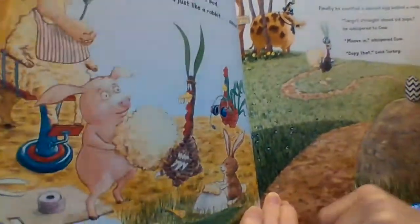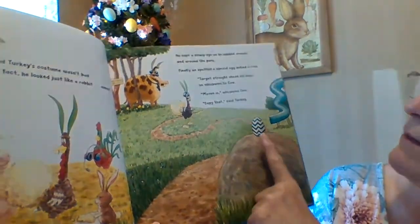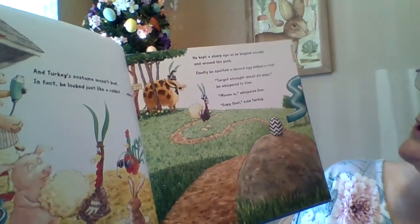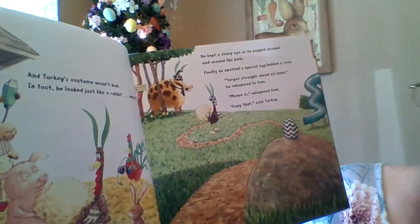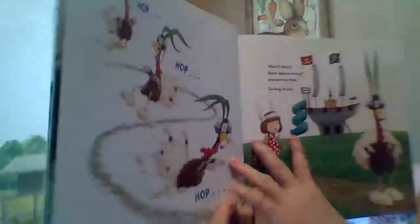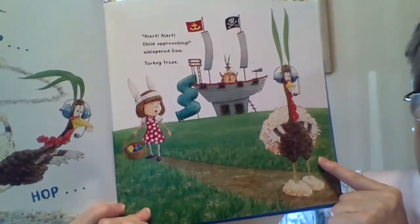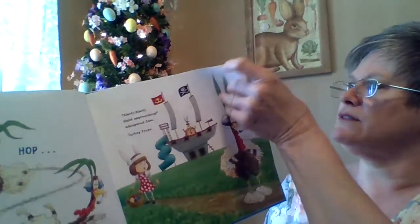Turkey's costume isn't bad. In fact, he looked just like a rabbit. Almost. He kept a sharp eye as he hopped around the park. Finally, he spotted a special egg behind a rock. Look — they have headphones on so they can talk to each other when they're not close. Target straight ahead — six hops, he whispered to Cow. Move in, whispered Cow. Copy that, said Turkey. He's on his mission. Hop, hop, hop. Alert, alert — child approaching, whispered Cow. Turkey froze. Their secret mission might get spoiled. I wonder what she's going to do.